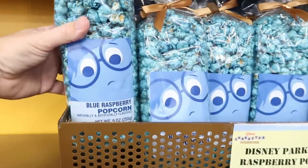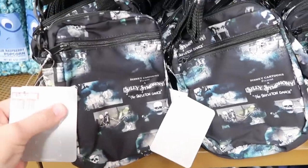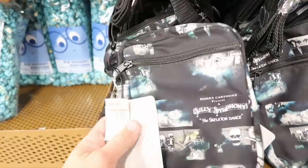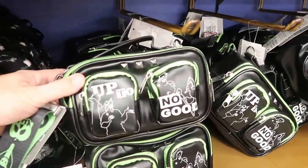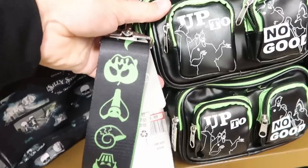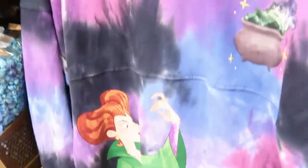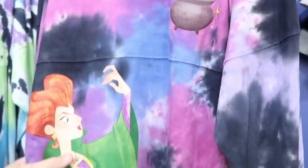They have Disney Parks Blue Raspberry Popcorn — look at Sadness on there — for $1.99 from $6.99. Check out the Silly Symphony Skeleton Dance little bags, originally from Disney Style Store in Disney Springs, now here at the Character Warehouse for $9.99 marked down from $30. They still have some leather villain bags at $19.99 from $40, and Hocus Pocus tie-dye spirit jerseys with Winifred Sanderson on the front and 'Tonight We Fly' on the back — $34.99, though it looks like only extra small remains.